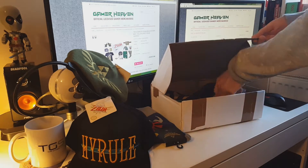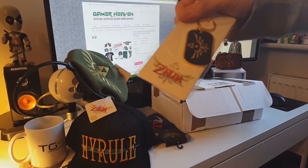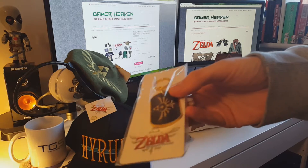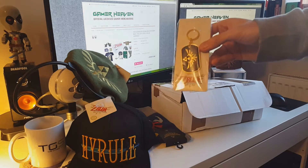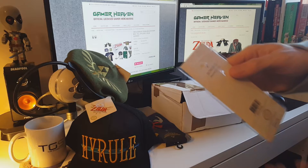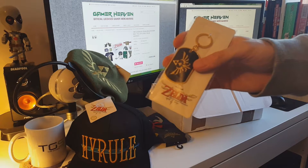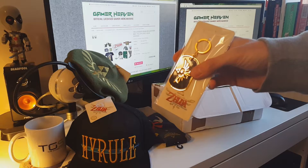Next item — it is a Skyward Sword keyring. It is a very solid, heavy, embossed keyring — metal, by Bio World again, with the official Nintendo seal of approval. Gold and black and really, really nice actually. You can just see it shining in the light.